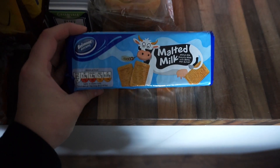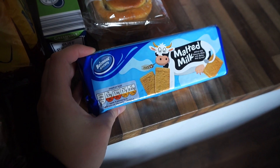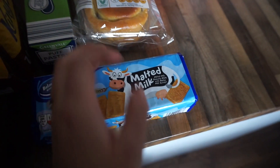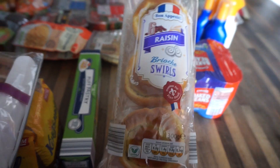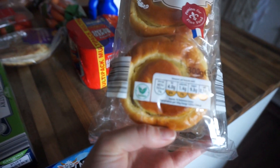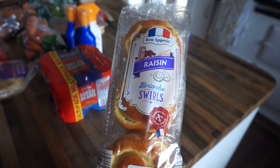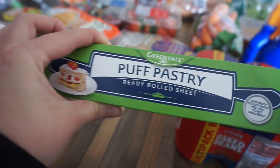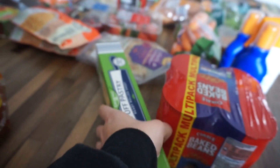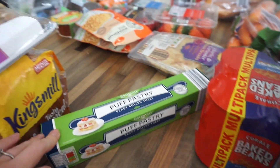I've got some malted milk biscuits because Alfie said that's what you have with your cup of tea, so I thought I'd treat myself. I've got some brioche swirls — the raisin ones rather than the chocolate chip ones, which are a little bit healthier. I've also got some puff pastry so I can make pinwheels because we love those in this house. They're super easy to do — there's a recipe on my other video if you want to check that out.